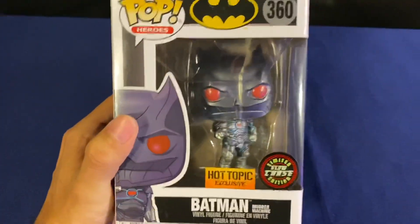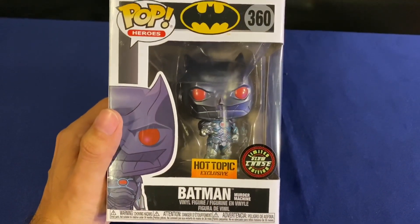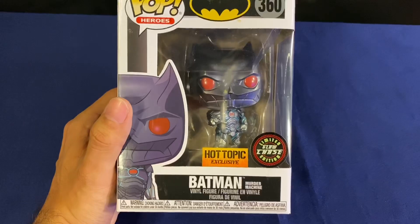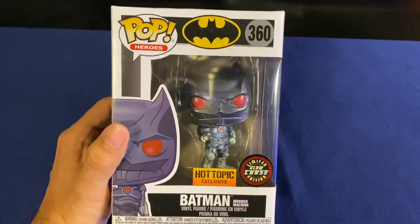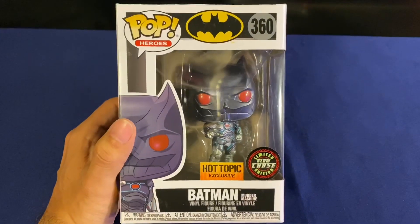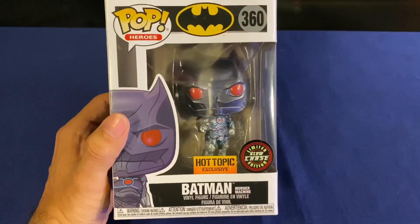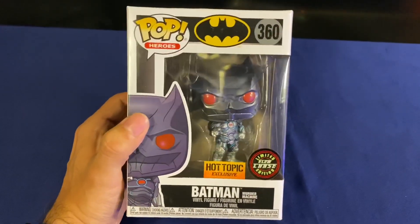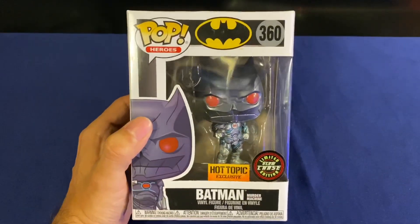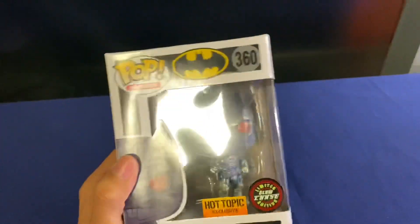I don't know how hard this one is to find. I'd imagine it being an exclusive on top of an exclusive, probably a bit harder than most. I've seen a lot of people strike out trying to find one online, or order multiple and end up with multiple of the common. So as far as I know, I think this hit a lot of different stores this week, so check your local Hot Topic — you might just luck out and find this one.